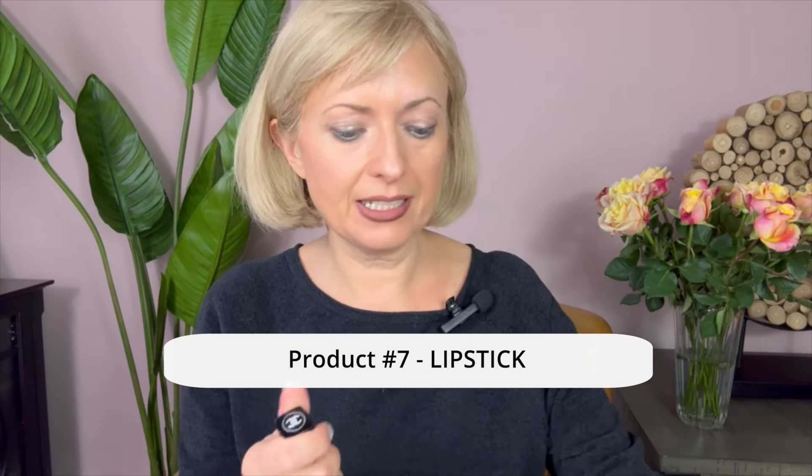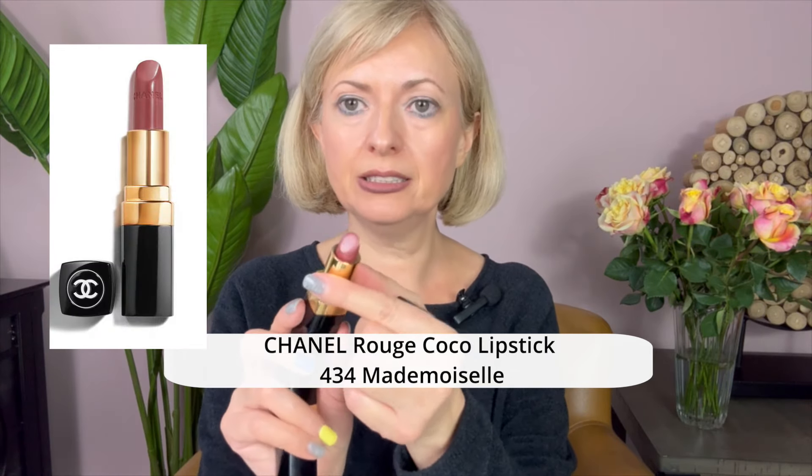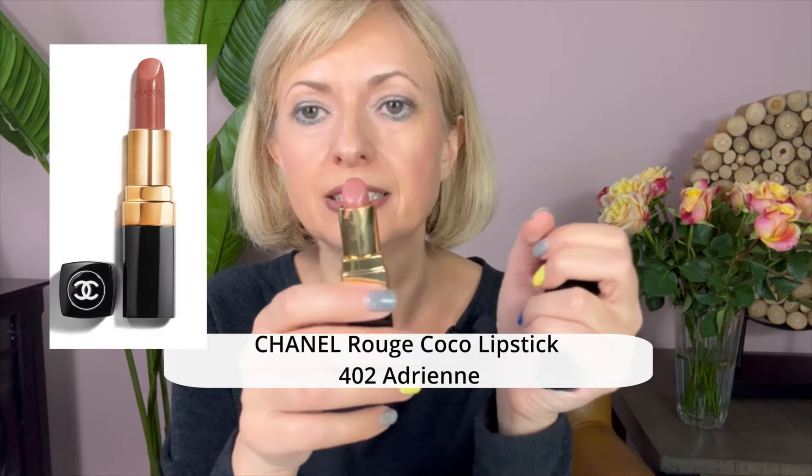This Huda Beauty pencil is very dark — more of a night look for me — but it's very creamy. I actually ordered one or two more Huda Beauty pencils in different colors I can use regularly. I also got two Chanel lipsticks I really love: one is Adrian, which is lighter, and the other is Mademoiselle, which is darker. Let's do Huda Beauty on top as well.